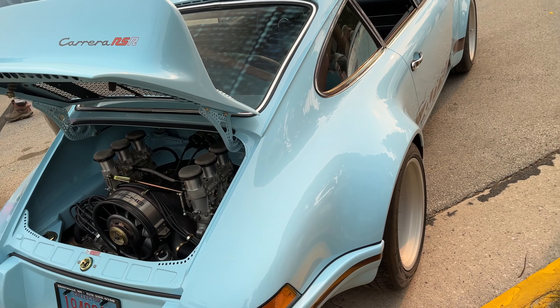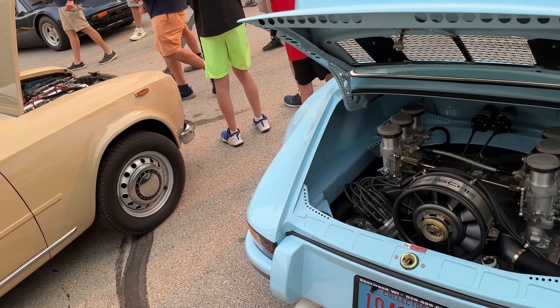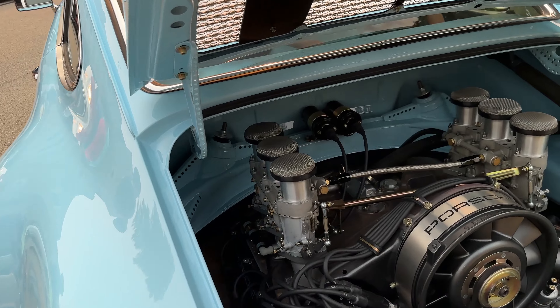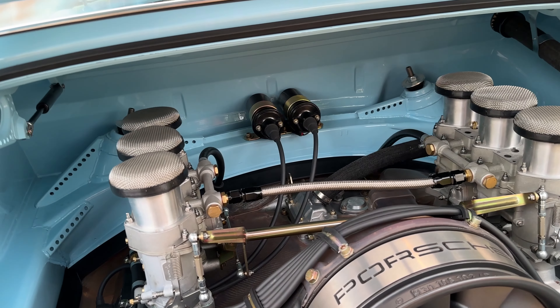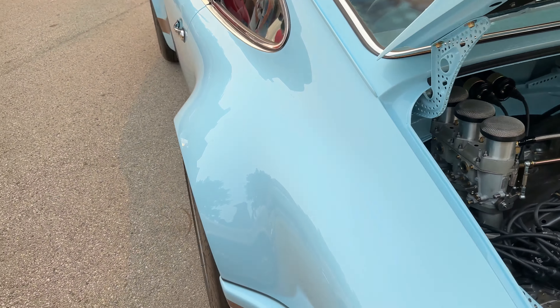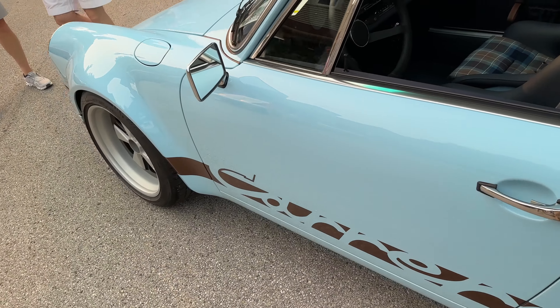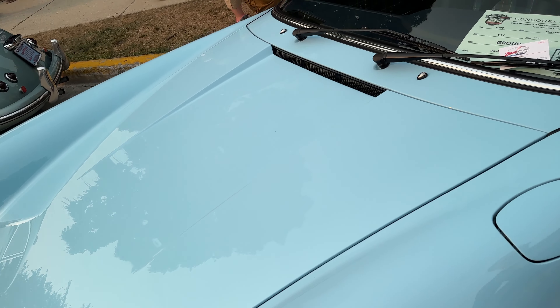I overheard someone talking — I don't know if this is a Singer or not. But at Monterey a few years ago they had a ton of them. That's very nice. Moment of silence. If I had the money, this would be one of my FU cars.